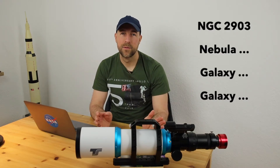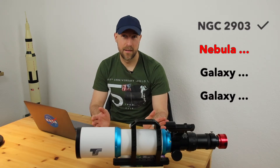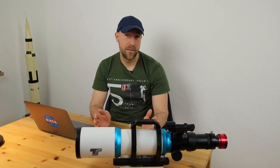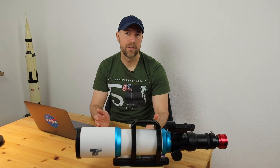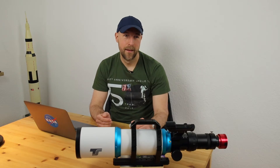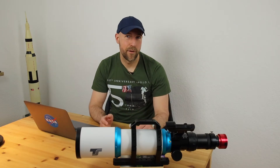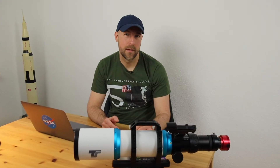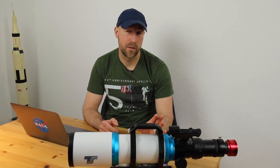Today I want to talk about the second target I selected, which is a nebula. The selection of this object is, to be perfectly honest, based on a mistake and problems during handling of the Nina software. Currently I'm imaging from my home base, and here it's not very easy to find suitable objects.